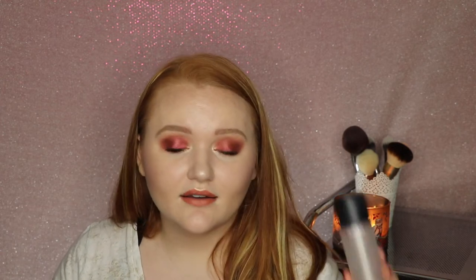Another holy grail that I finally ran out of after probably a year or two is my MAC Fix Plus. This is a setting spray or a spray that you will spray on your brush to pick up a shimmer eyeshadow to put on your lid and give more oomph to your look. I of course have bought another one and I just love this stuff. I love this not just for eyeshadows but to actually set my face too. The mist is really good and the formula is great.